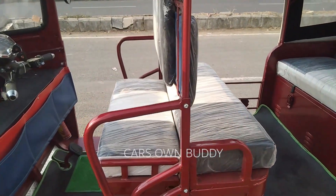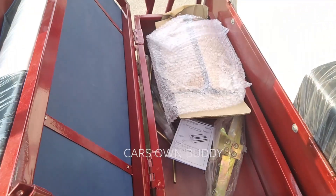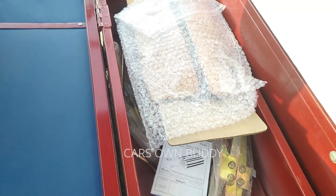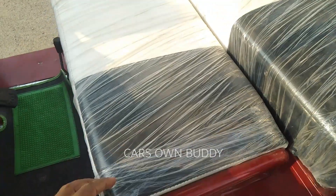Looking at the storage spaces, under the driver seat there is a storage space where you can keep the battery charger, jacks, and other things safely. There is a locking mechanism, so you can lock it securely inside the vehicle.